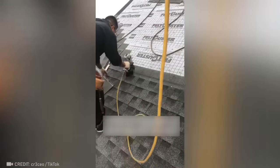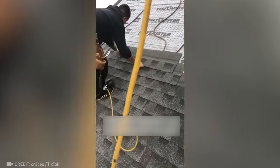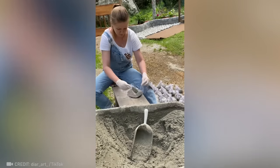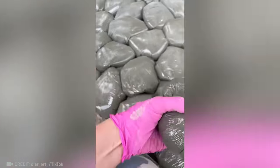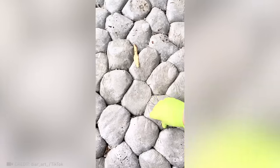Proofing becomes an enjoyable process when this master gets down to business. This brilliant woman figured out a creative way to make expensive-looking stones using ordinary cement by putting it in a bag. Incredible.